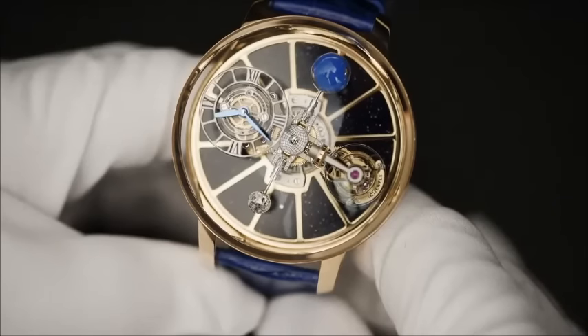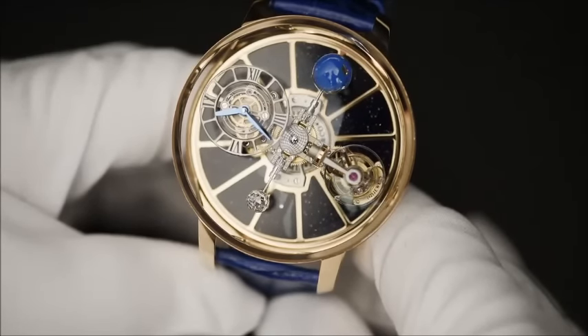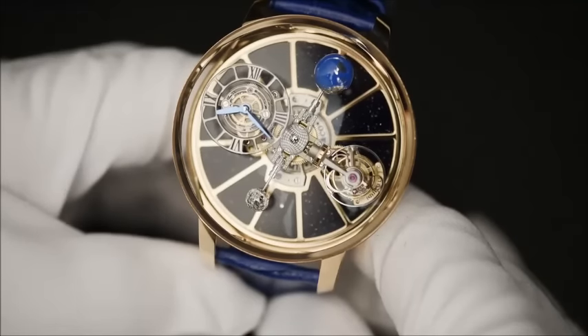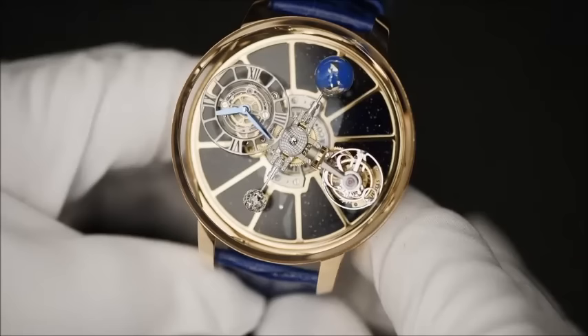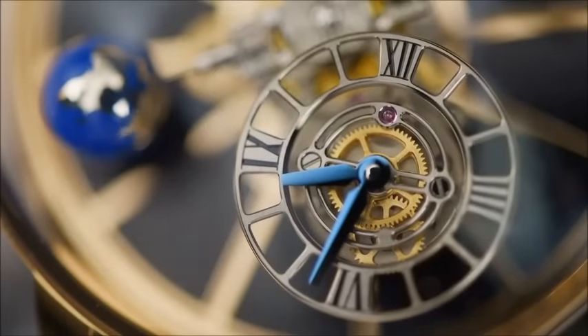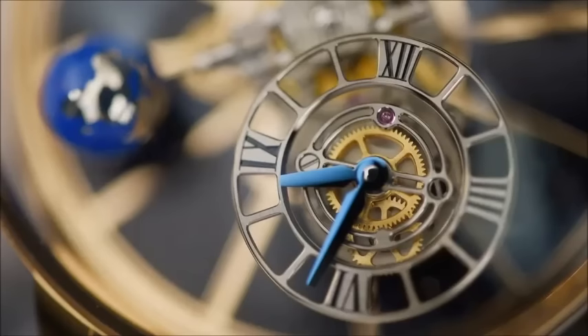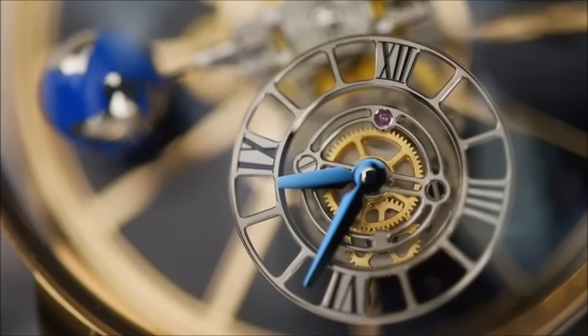Instead of a regular dial, the Astronomia has four satellite arms rotating constantly. The first thing to know is that the time display, along with the other three satellites, rotates around the dial every twenty minutes. Thanks to a clever technical solution, the time display dial is always in the right orientation — the twelve is always up.